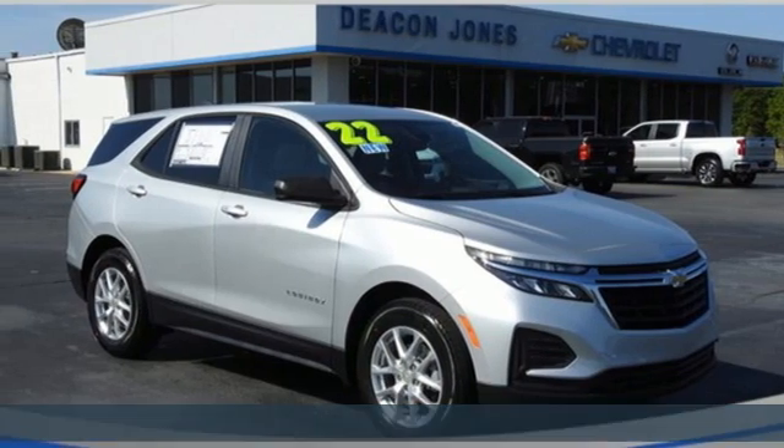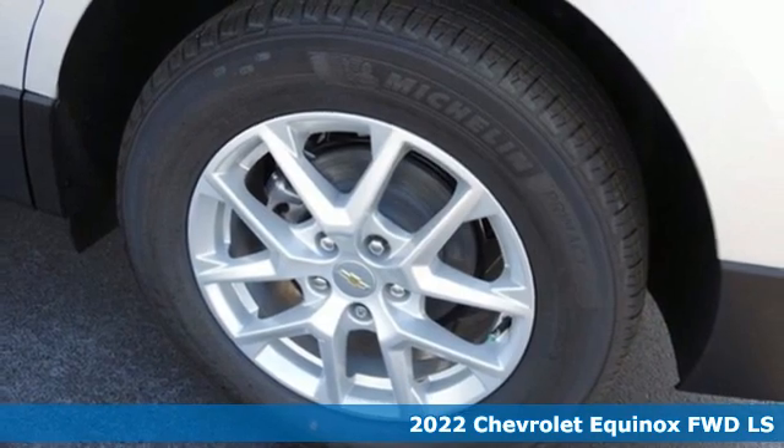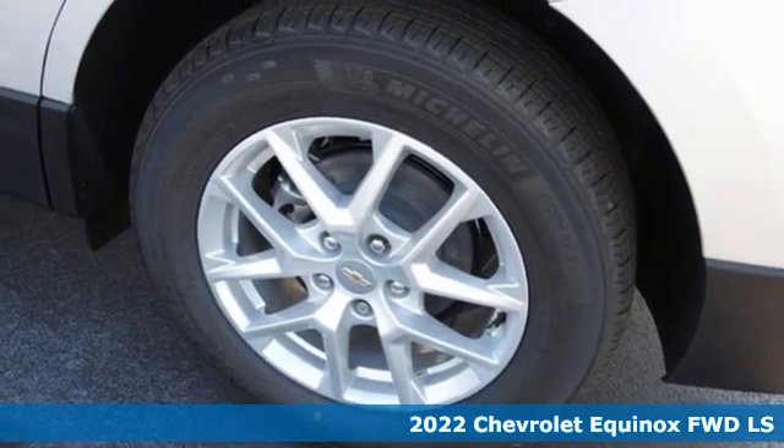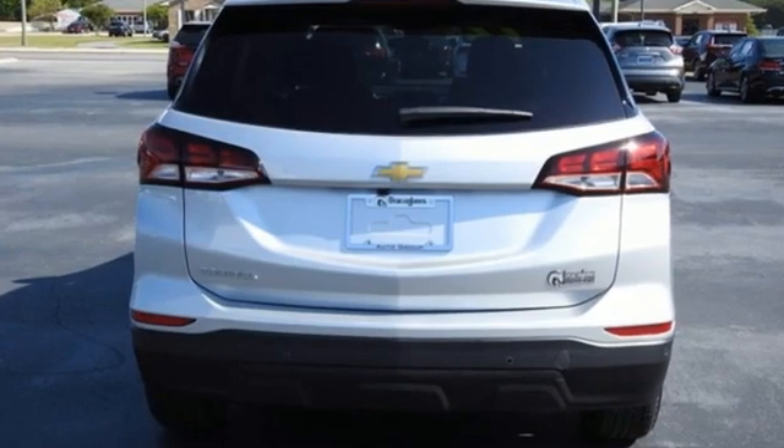It's a new 2022 Chevrolet Equinox. This Equinox is a talented multitasker with impressive fuel economy, thoughtful safety features, and powerful performance. It comes with all the amenities you need.